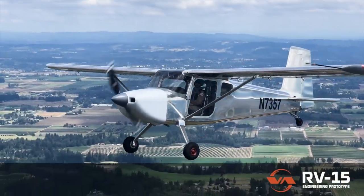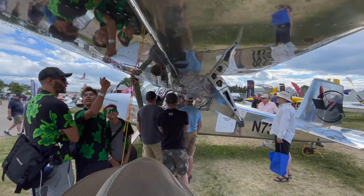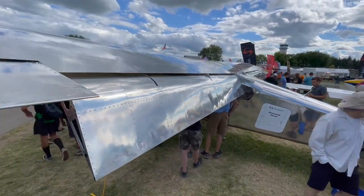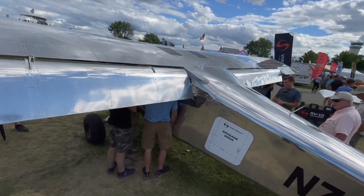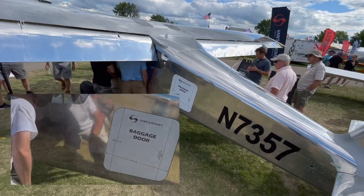This video from Vans Aircraft shows the RV-15 in flight. While a lot of people looked the airplane over with great interest to just check it out or to consider building it, Vans is selling this initially as an outback-type machine, able to carry a lot — and you can tell by the big tires it's got on it, it can do that pretty easily.